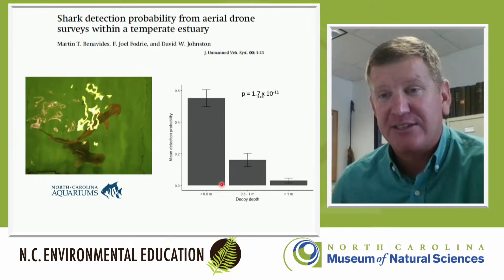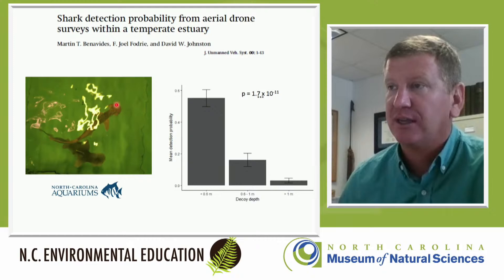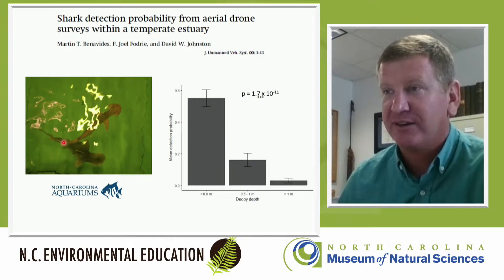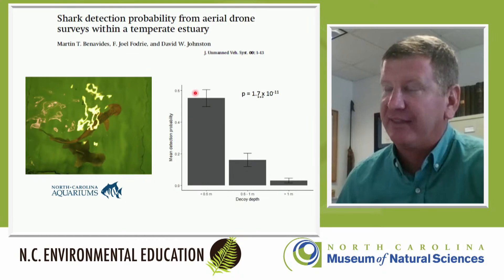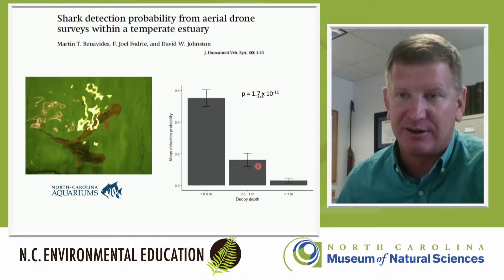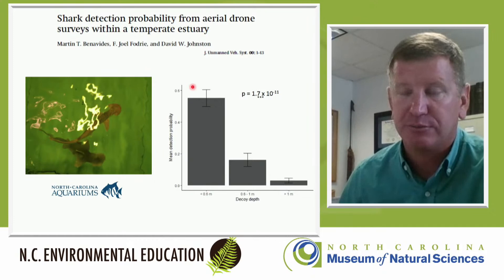We've also tried drone work to see if we can survey for sharks. We first did this with bonnetheads because they swim in such shallow water. We put out a physical mimic of a bonnethead at different depths to test whether drones could detect it. The data show that in our system, when it gets more than a meter deep it's very hard to see sharks — they're so well camouflaged from above that they become almost invisible against the background. So drone surveys might work in very shallow water, but probably not deeper than about a meter and a half.